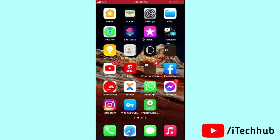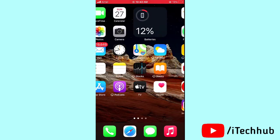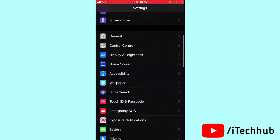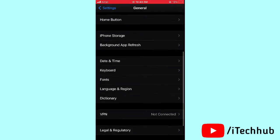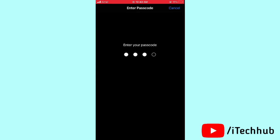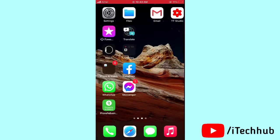The sixth solution is to reset all settings on your iPhone or iPad. Open Settings, scroll down and tap General. In General, tap Reset, then select Reset All Settings. Enter your passcode and confirm by tapping Reset All Settings.